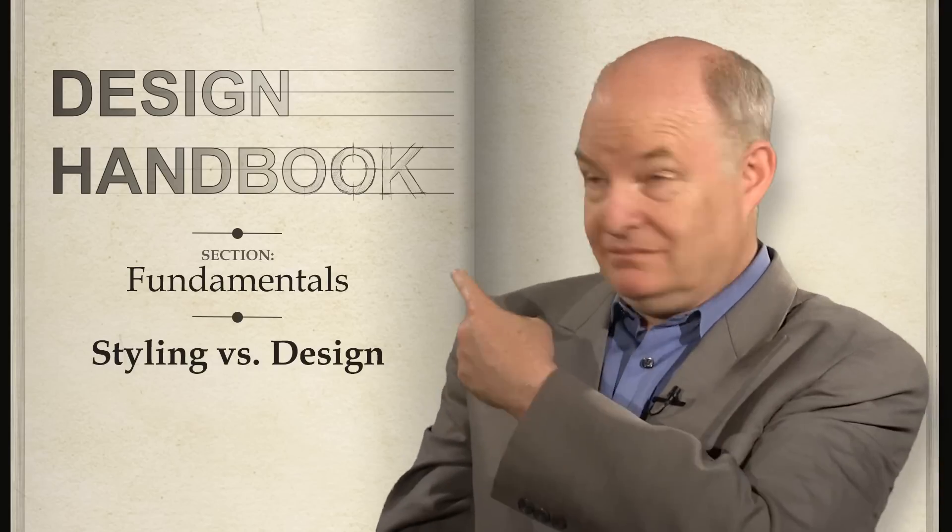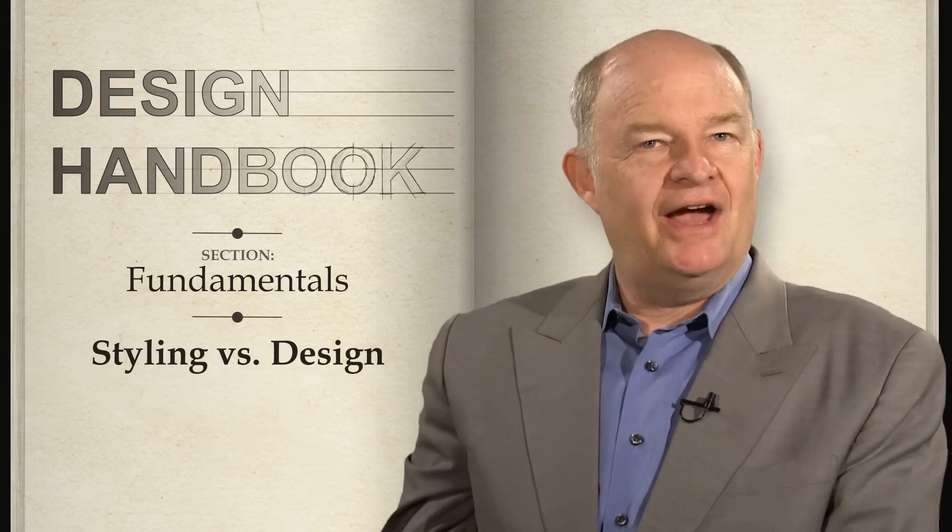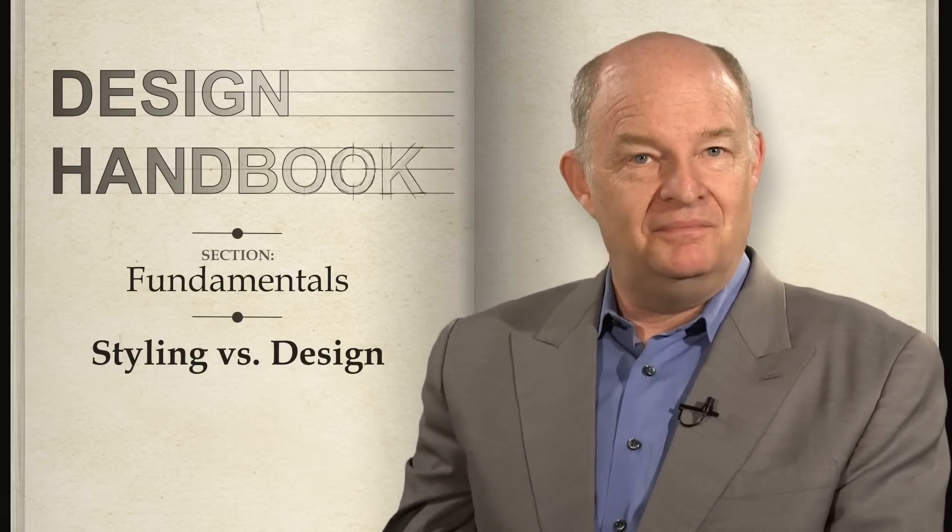This segment is called Design Handbook, and the title is pretty much self-explanatory. But in the complex world of automotive design, there's another wonderful term that seems to be used less and less these days: styling.